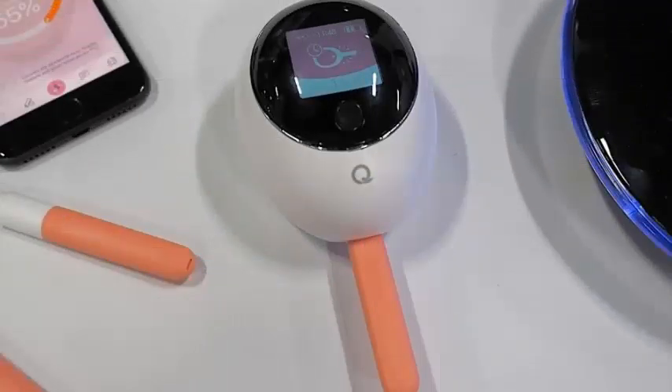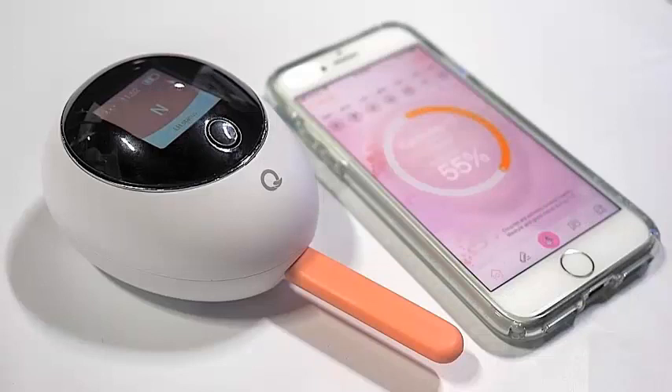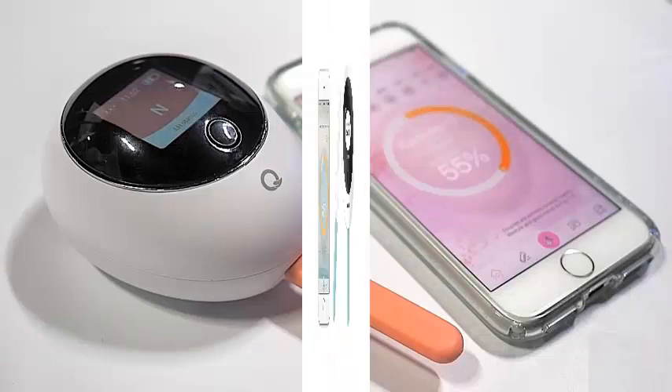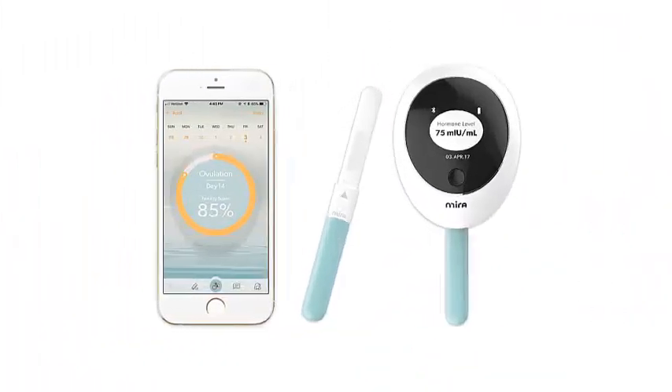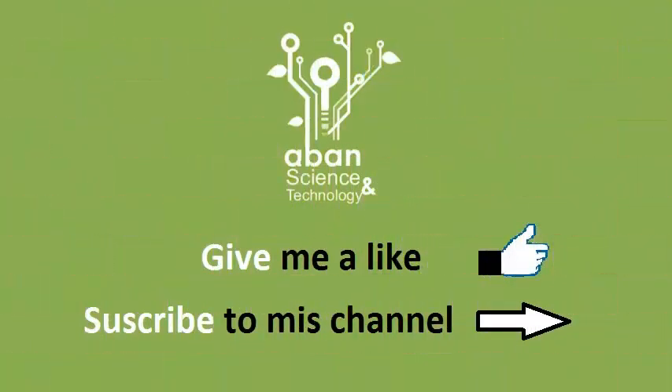Mira also plans to sell Fertility Plus test rods, which can detect estrogen and LH in the near future. The ability to detect estrogen and LH levels will make the technology even more accurate and provide more information about your health. Since Mira has already received FDA registration for an at-home estrogen test, her goal is to start selling her expanded line as early as next year. We will try this later.